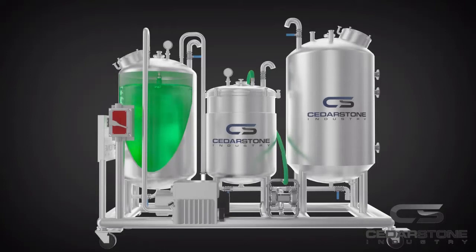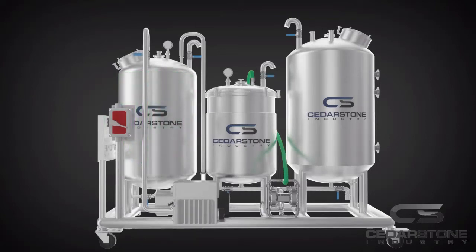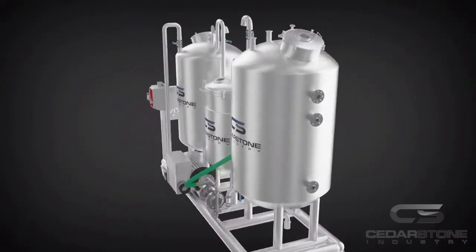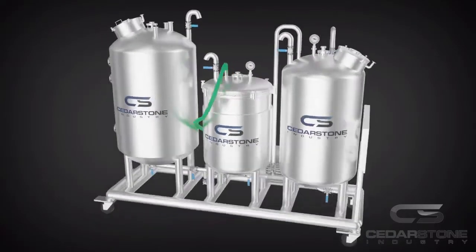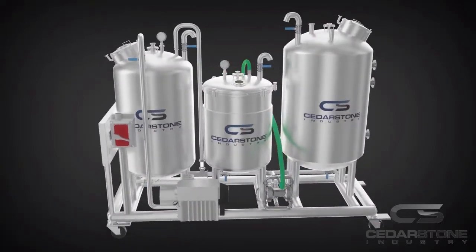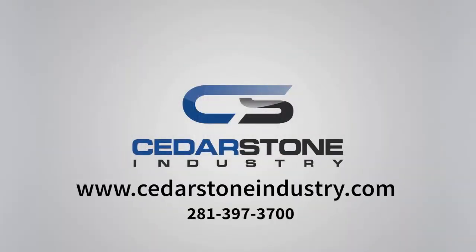If you are interested in learning more about the Recirculation Extraction System or any of our other equipment, such as industrial level CEX extraction systems, centrifuge extractors, decarboxylation systems, distillation, or chemical reactors, please visit our website at www.cedarstoneindustry.com or contact us directly at 281-397-3700. Thank you.